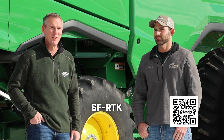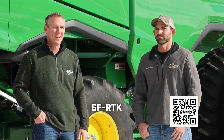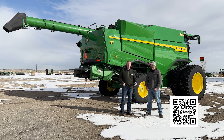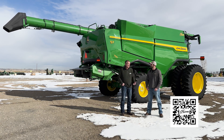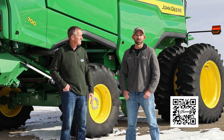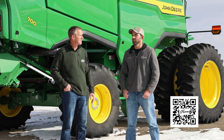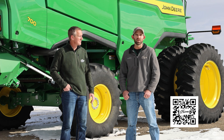Another thing we'll cover is RTK. If you have questions about what's going on with RTK, what is SFRTK, and how it works with the latest 7000 and 7500 receivers, we'll talk through all of that to help you make the right decision for your operation. Right now we have a lot of interest in SFRTK — it's definitely the latest and greatest and a very good bang for your buck.